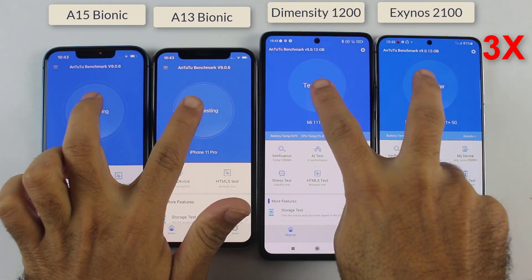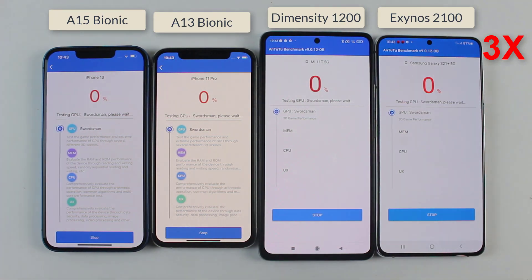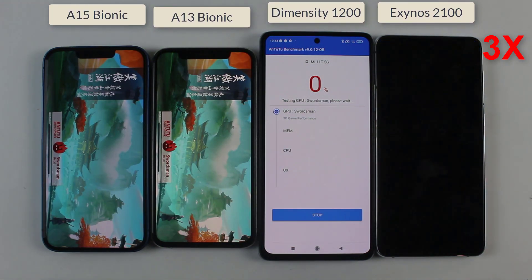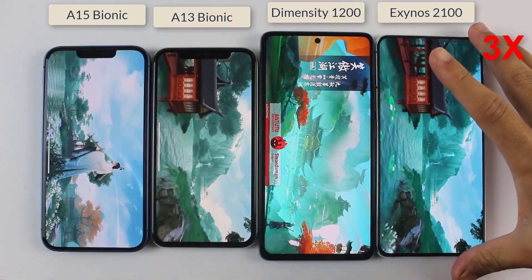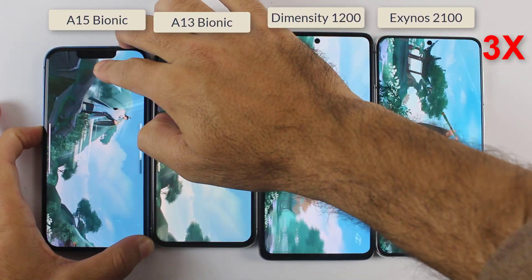Exactly at the same time — and here we go. The phone with the higher scores would be the winner of this test, so let's find out which one of them is going to win this race.